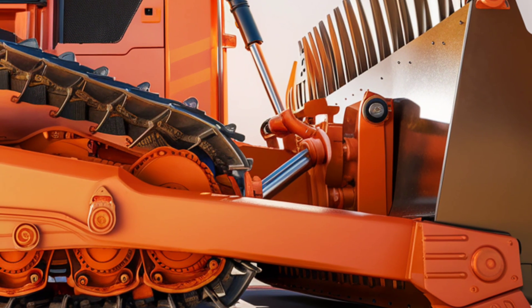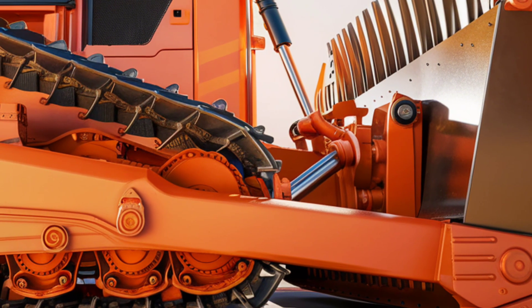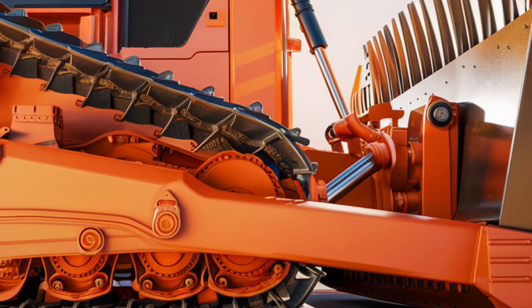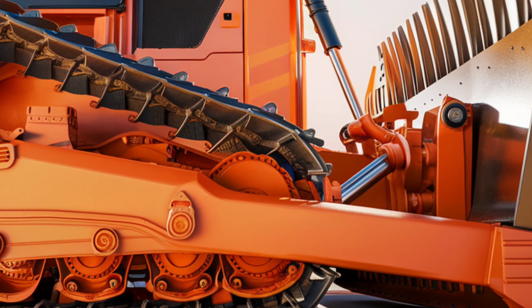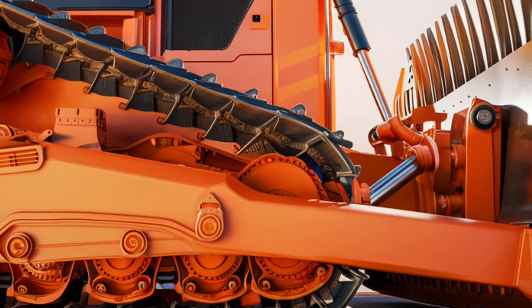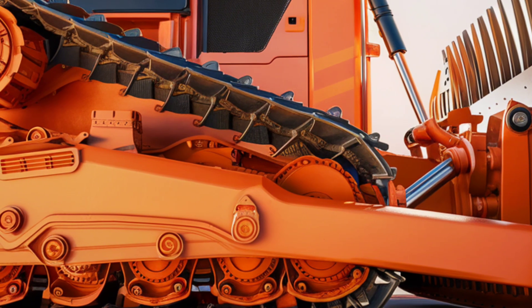From urban landscaping to heavy-duty excavation, one of the standout features of the DX45M is its advanced hydraulic system. With 25% more lifting capacity compared to its predecessors, this machine doesn't compromise on power. The hydraulic pumps are optimized for smoother, faster operations, reducing cycle times and boosting productivity on-site.